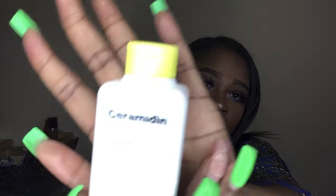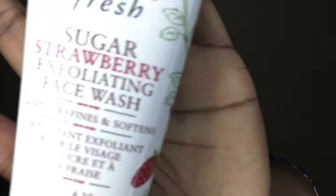First, let's get into skincare. I got the Dr. Jart liquid toner and the moisturizer — if you have dry skin, this works amazing for your face, I love it. I also went ahead and got the Fresh Sugar Strawberry Exfoliating Face Wash, which looks like that.